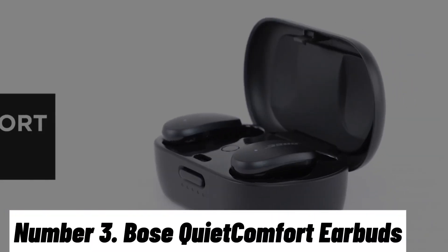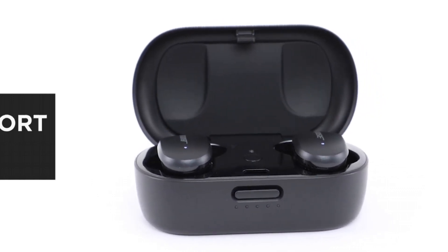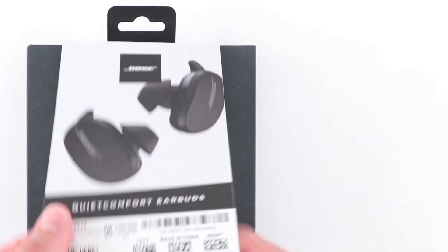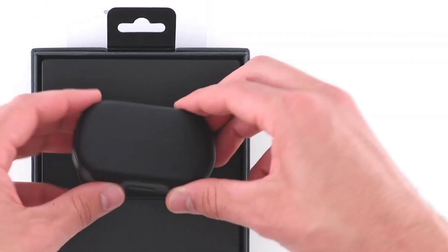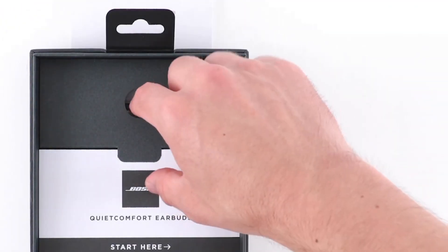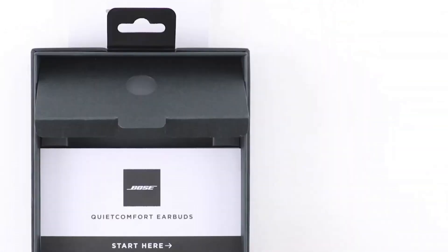Number 3: Bose QuietComfort Earbuds. The Bose QuietComfort Earbuds redefine the premium wireless listening experience, effortlessly combining cutting-edge technology with Bose's renowned sound quality, delivering an immersive audio experience that transcends expectations. Featuring world-class active noise cancellation, the QuietComfort Earbuds create a tranquil listening environment, blocking out distractions and letting you focus on your music or calls. Each earbud boasts custom-designed drivers for clear, balanced sound, ensuring every note is delivered with stunning precision.